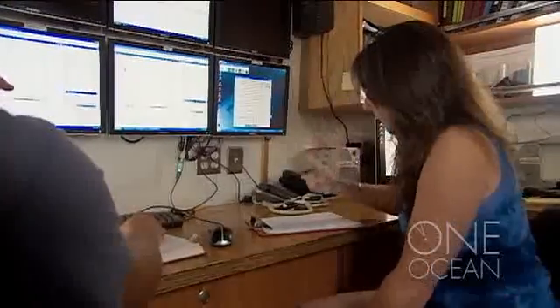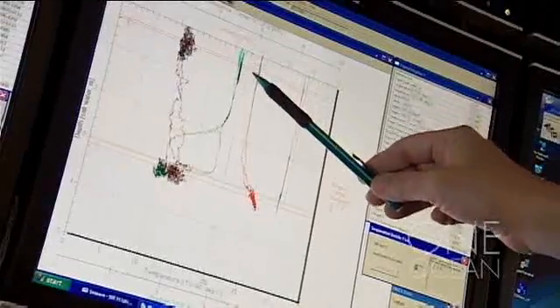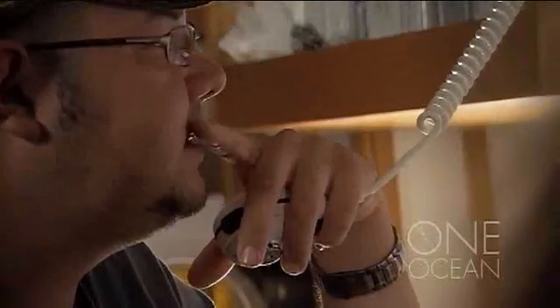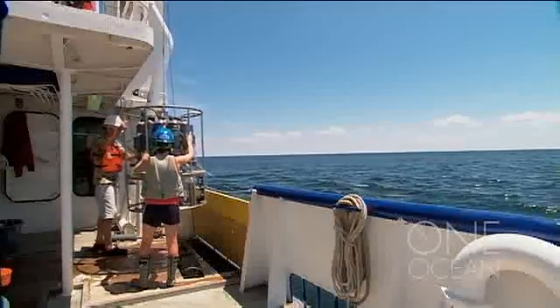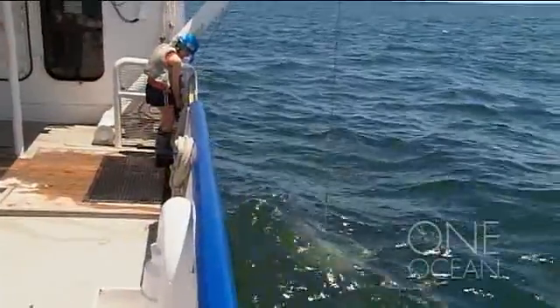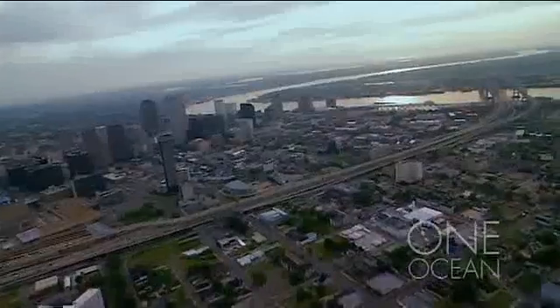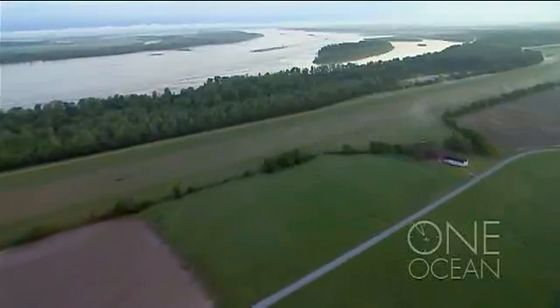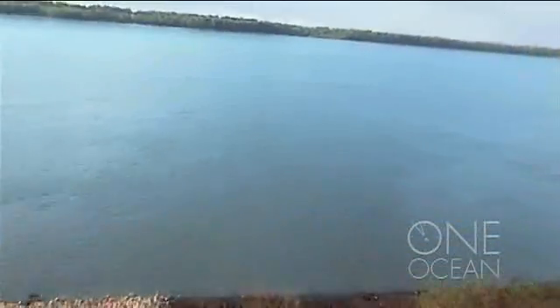Chief scientist Nancy Rabelais is measuring the oxygen content at one of her many sampling stations. Dead zones occur wherever oxygen is depleted below the level necessary to sustain marine life — it's called hypoxia. Every spring, the Mississippi River washes fertilizers and sewage from 32 states into the delta and into the Gulf of Mexico.